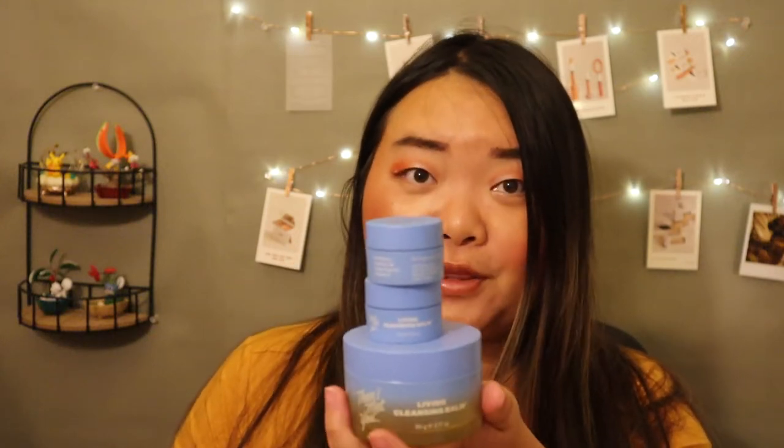I finished another Banila Co Clean It Zero Cleansing Balm. I'm a little shocked at how fast I go through these considering the price — I think they're around $36 to $38. I've gone through not just one, but three of them, plus the minis I got before even getting the full size. These are the best cleansing balms I've ever used, but I just started a new one from Kiso Soul Care to see if I still feel that way — it's more affordable and available at my local Ulta.